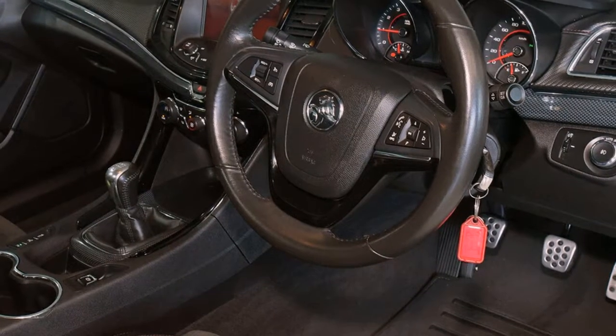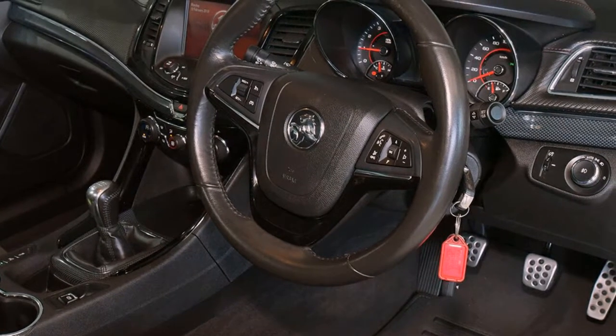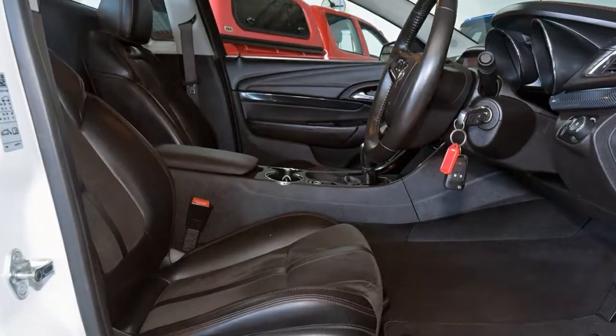The anti-lock braking system will help deliver you safely to your destination. And more.